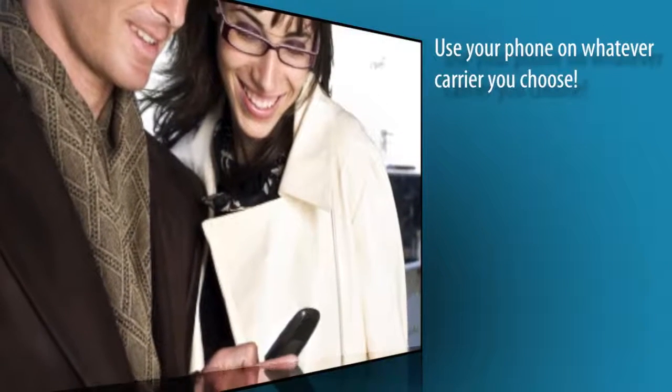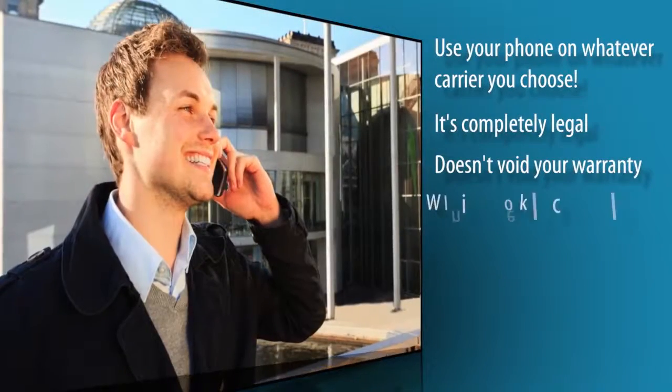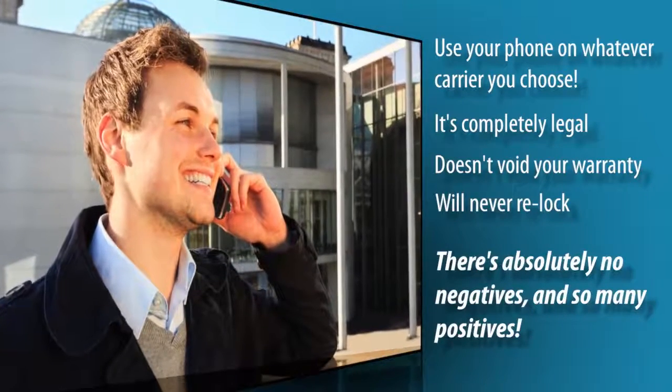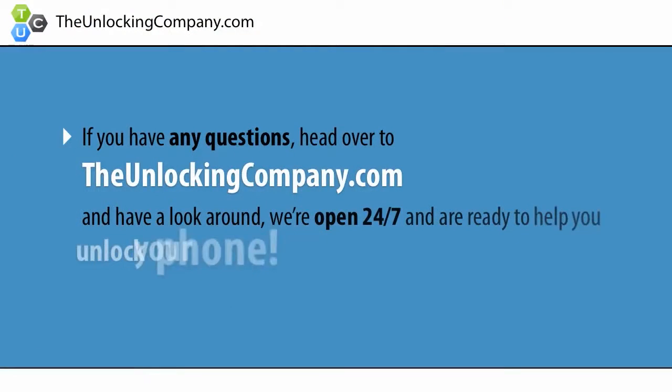You can now use your phone on whatever carrier you choose, and the best part? It's completely legal, doesn't void your warranty, and your phone will never re-lock. There's absolutely no negatives and so many positives. If you have any questions, head over to TheUnlockingCompany.com and have a look around.